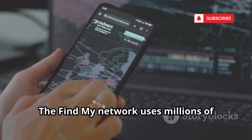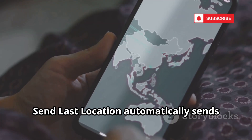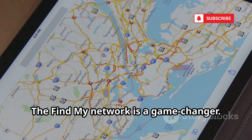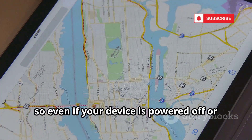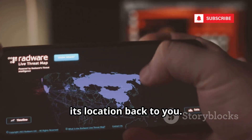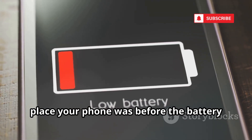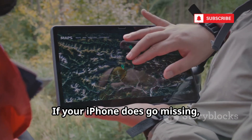The Find My Network uses millions of Apple devices worldwide to help locate your iPhone, even if it's offline or not connected to Wi-Fi. Send Last Location automatically sends your phone's last known location to Apple when the battery is critically low, giving you a vital clue if your phone dies before you can find it. The Find My Network is a game-changer — it leverages the power of the entire Apple ecosystem, so even if your device is powered off or out of range, nearby Apple devices can securely relay its location back to you.